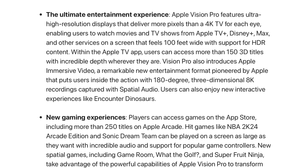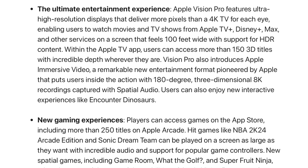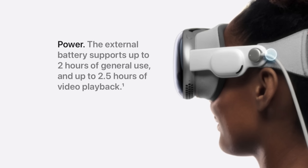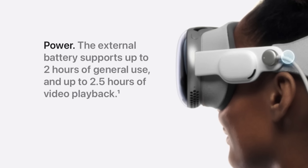We got a little boost in battery life, but only in a very specific use case: if you're watching 2D movies, it's actually two and a half hours with the battery pack. For everything else — all your spatial experiences — it goes up to two hours. Of course, it still lasts all day when plugged in.